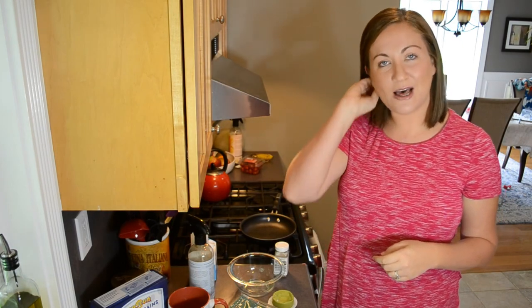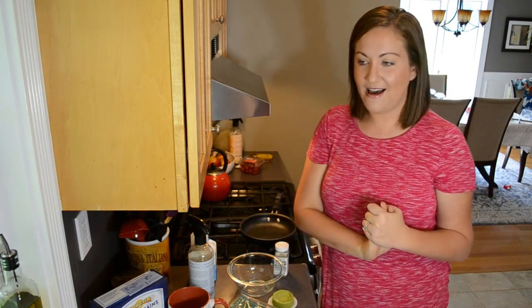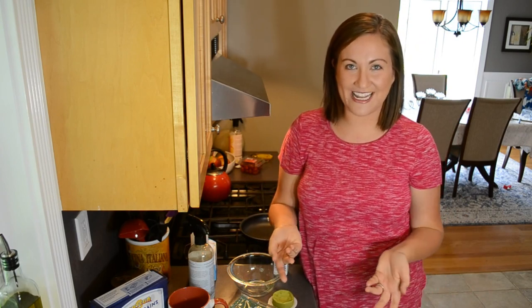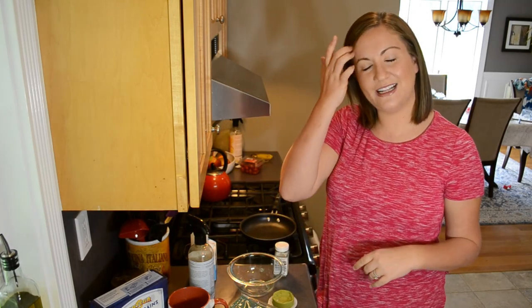I'm going to be doing a 'what I eat in a day' today. I've done one of these recently but it was for my two toddlers. The only one I've done for myself was my 1950s housewife 'what I eat in a day,' so I thought I should give you guys a more realistic, everyday look at what I'm eating. As you can probably tell from the title, this is a dairy-free 'what I eat in a day.'